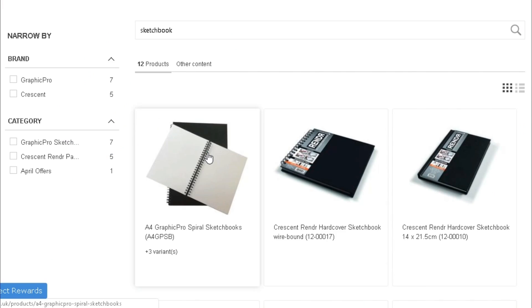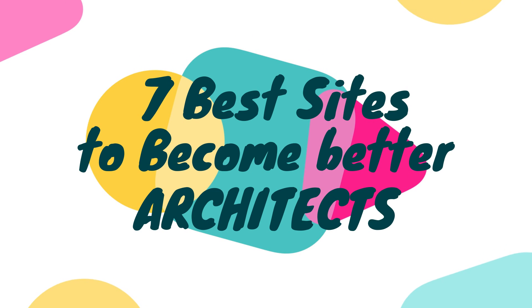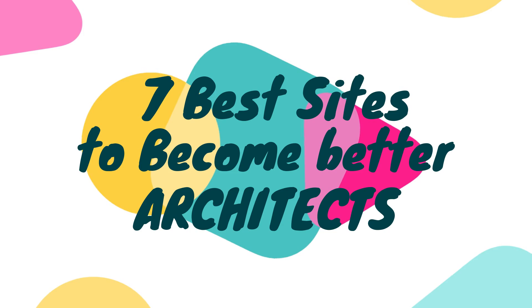What are the best sites to help you in your architectural life, whether you are a student, intern, or professional architect? The internet is here to help with seven sites that will make your visualizations crisp, help you buy affordable products, and learn new skills. Watch till the end to see my absolute favorite website of all time. Let's get started.